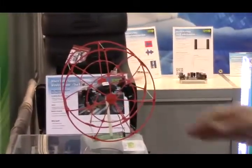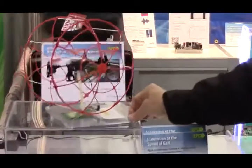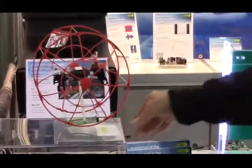Here we are at the EPC booth showing off the latest in GAN. You can see our helicopter here running off of wireless power. There's a little transmitter down there and a receiver on the helicopter.